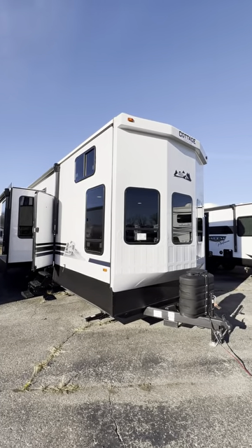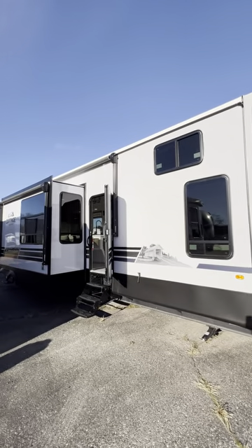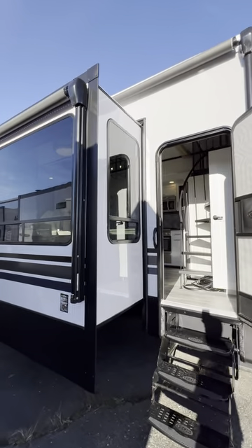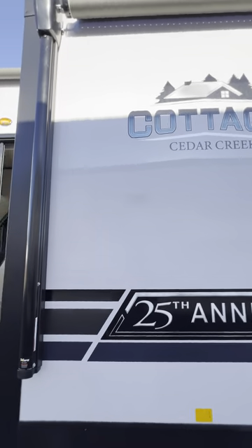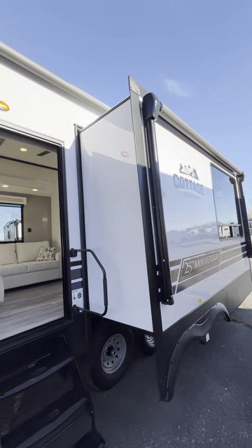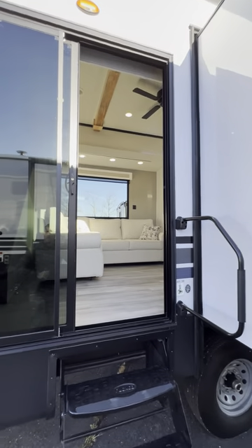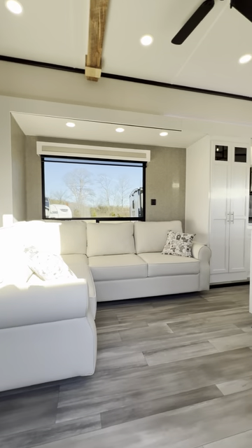What's up guys, Tony from National RV. Get ready for this one — this is a Cedar Creek Cottage 40-foot destination trailer, also called a park model. 25th anniversary edition. Double power awning on this side: one covers over your slide out to protect it, and you get another one that comes out from your slide out. It's just under 42 feet overall length, and check out this sliding glass door.